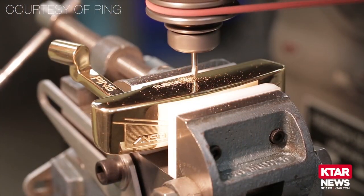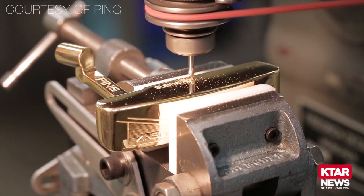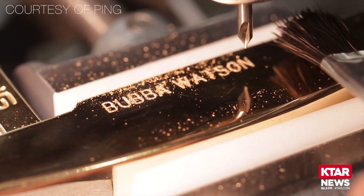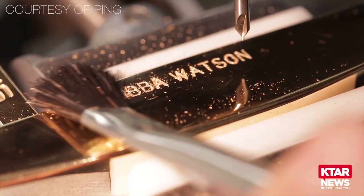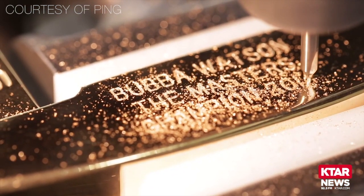The putter comes to us with no engraving on it, and then we do all of the customized engraving here at our machine shop at Ping. I got an email saying the Bubba putter is safe and sound and done, and so they hand it back off to us and we'll go from there.